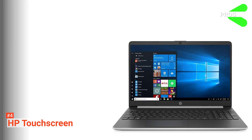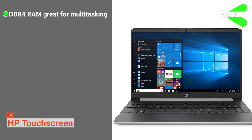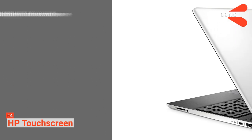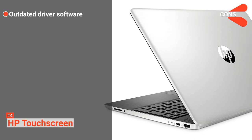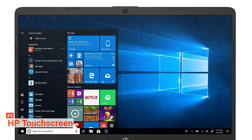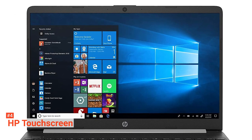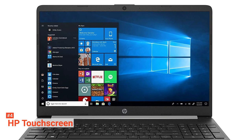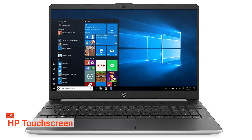Its pros are: the 8GB of DDR4 RAM is fantastic for multitasking, and it has a great quality webcam suitable for online meetings. Its cons are: the drivers it comes with are outdated and may require numerous updates. The HP Touchscreen is slightly more expensive than the Acer Aspire but is smaller and more compact, so it may be more suitable if you travel a lot and really need to make the most of the space available. Nonetheless, it is still a good laptop for someone on a budget who needs one for general purposes.